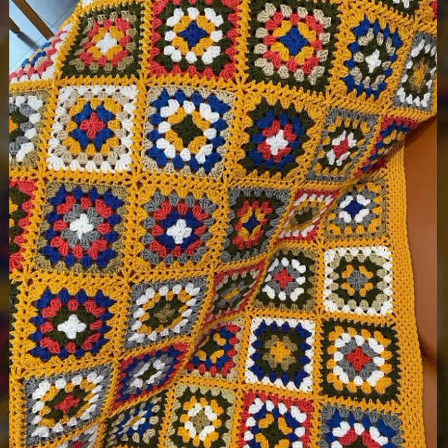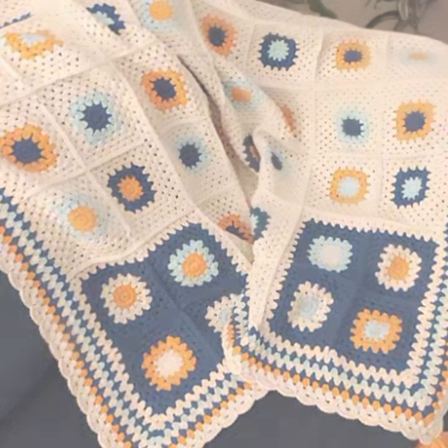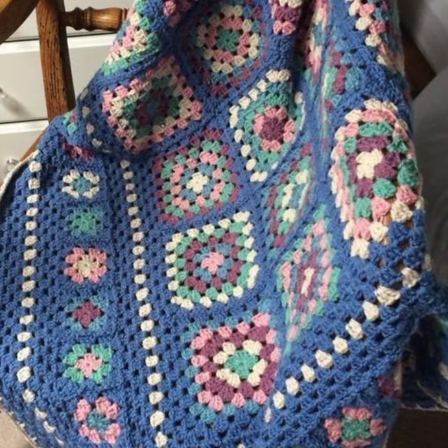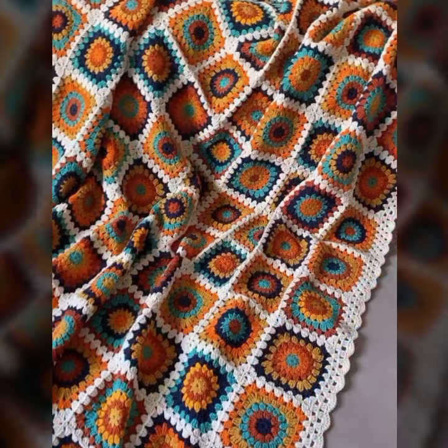Hello friends, welcome back to my channel. Today I will talk about the most stylish, most demanding baby crochet blanket patterns — different designs, different ideas, different color combination contrasts for your sweet babies. How are you? I'm fine, I hope you're enjoying the best condition of health.